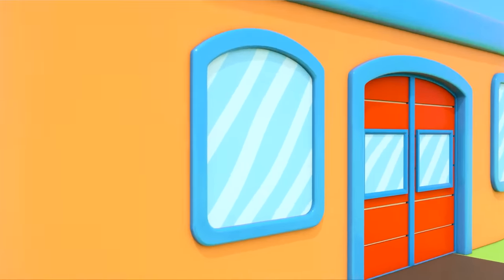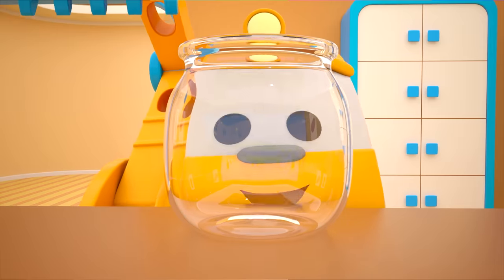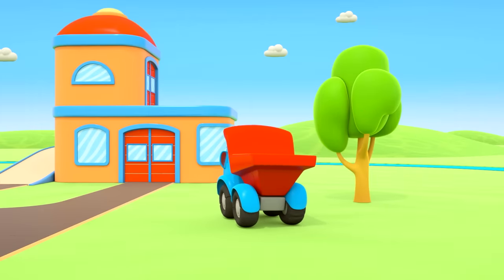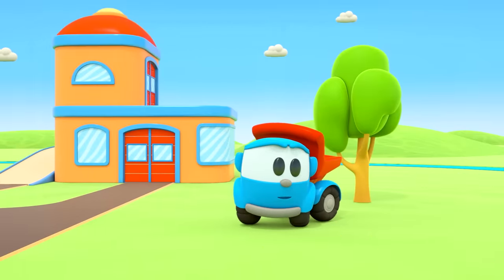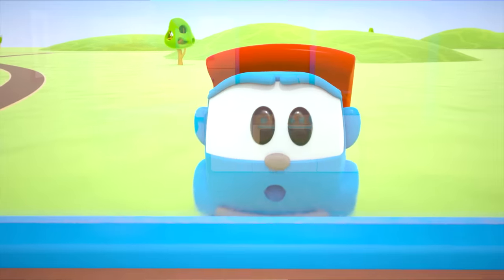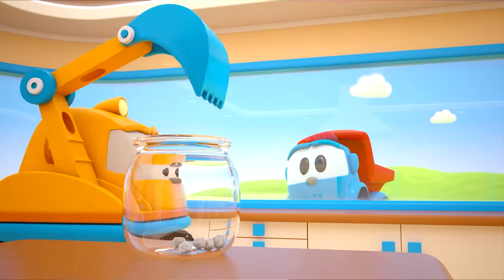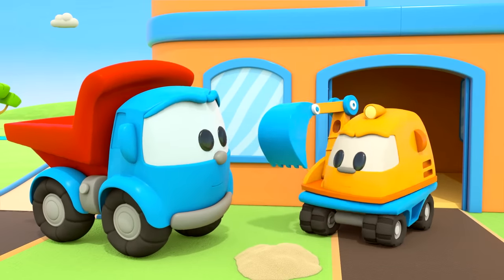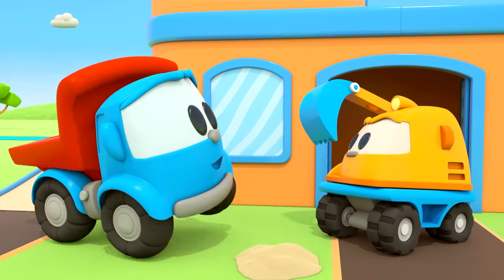This is Excavator Scoop's garage — I wonder what Scoop is planning to do. Leo is going to see Scoop, and it looks like the robots are off fishing. Scoop is putting stones in a jar — Leo is very surprised. Leo, I didn't see you there. Hello, Scoop.